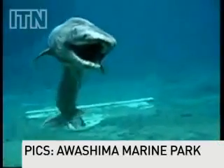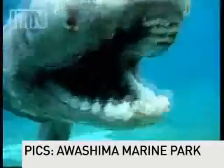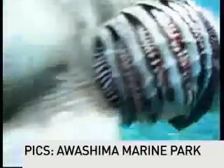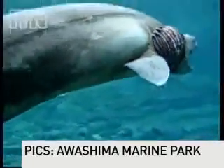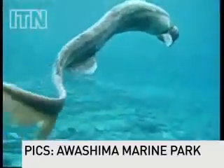It sure ain't pretty, and if you weren't expecting it to swim across your sightline, it's just a little bit frightening looking too. Yes, it's wrinkly, yes it's long, and yes it looks a little grey around the gills. But this is one of the rarest things ever to come from the bottom of the sea.